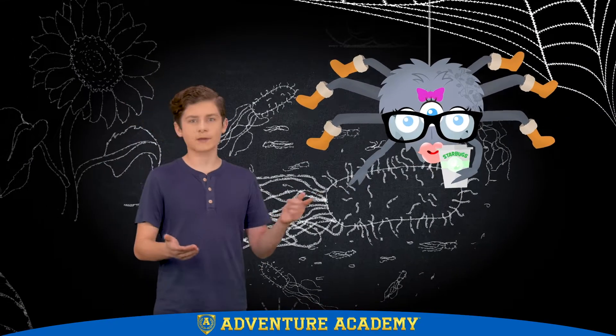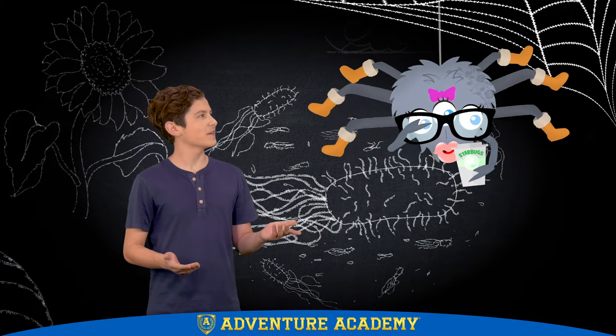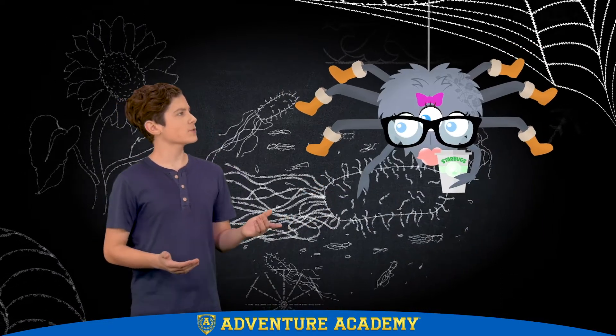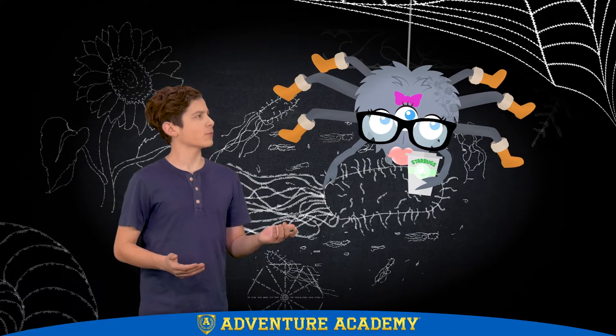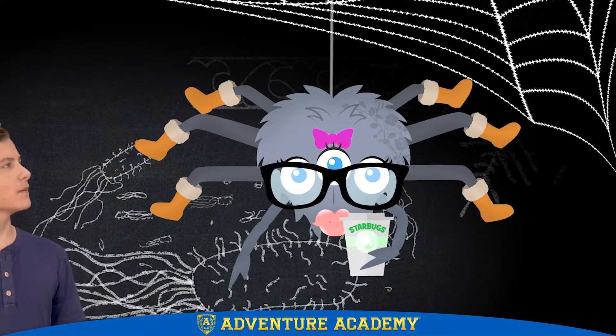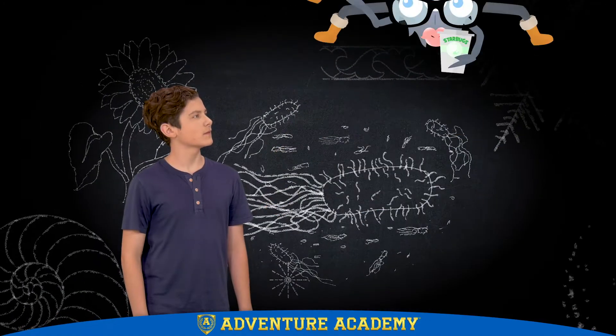Hey, Arachnie, I'm kind of in the middle of something here. Me too — I'm waiting for my lunch. Wow, those are some awesome shapes you've got going in your web. Yeah, spiders use all kinds of shapes to make our web strong, flexible, and gorgeous.